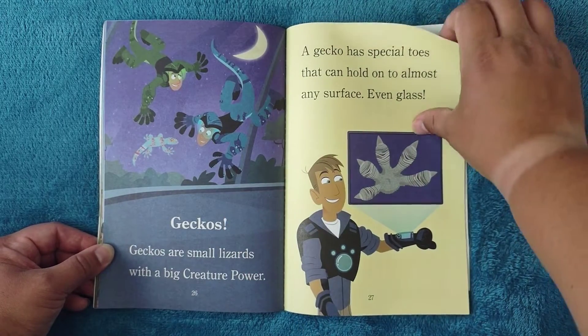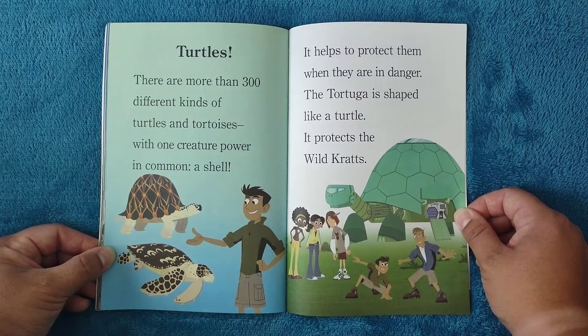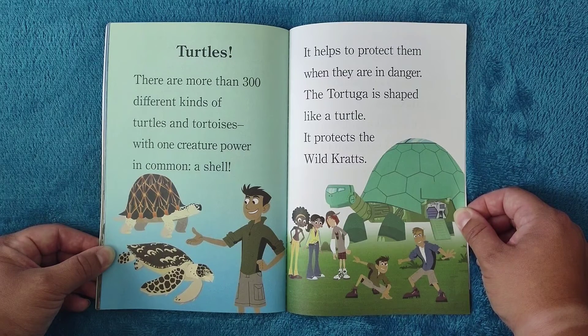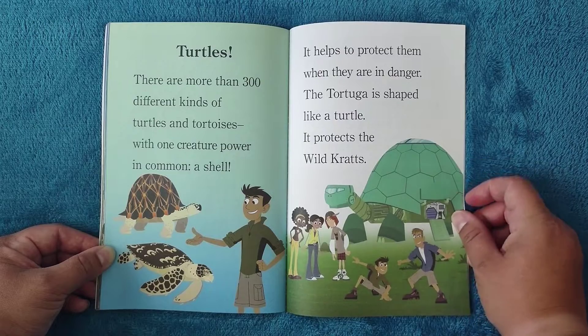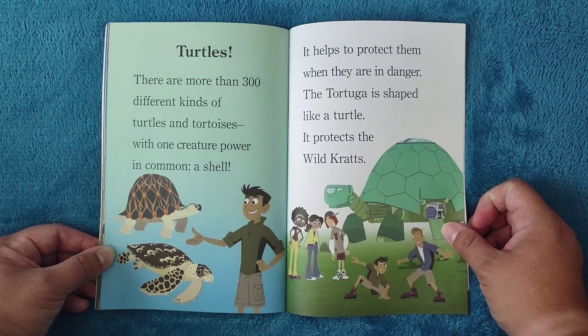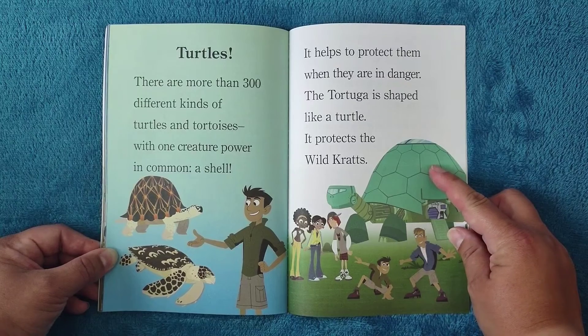That's why they can walk on the ceiling and walls everywhere! Turtles: there are more than 300 different kinds of turtles and tortoises, all with one creature power in common — a shell that helps protect them when in danger. The Tortuga is shaped like a turtle and protects the Wild Kratts. And in case you don't know, 'tortuga' is turtle in Spanish.